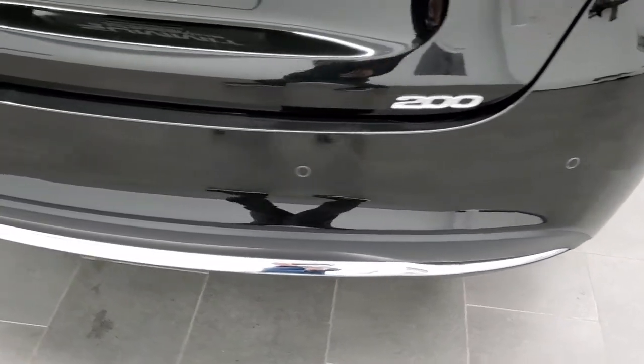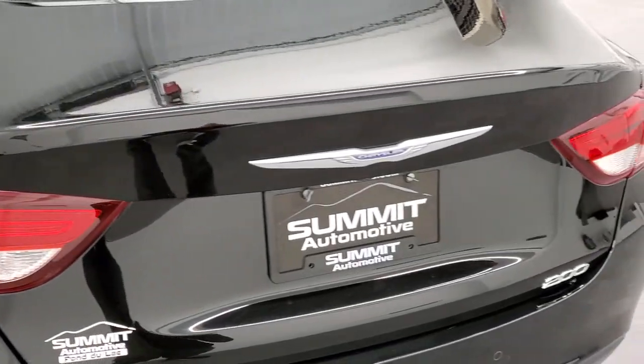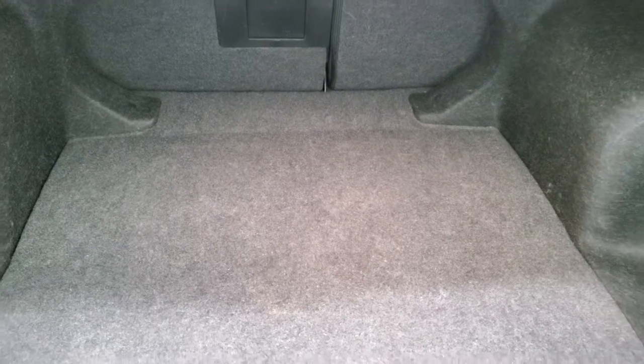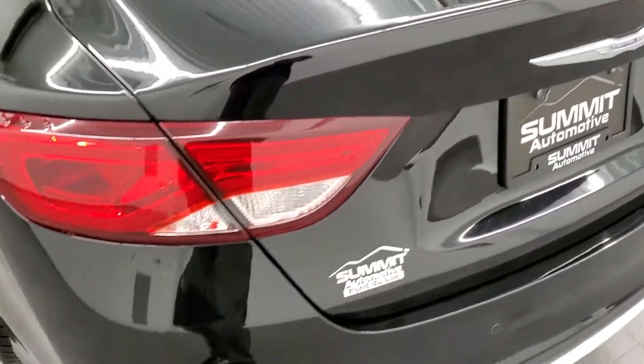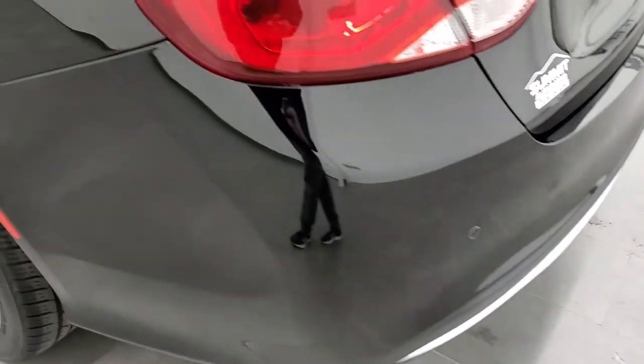Coming around to the back, the rear bumper is in great shape, as is the trunk. I like these 200s — you can access the trunk from inside with a little button underneath here, so you don't have to get your key fob out or go inside the vehicle. This one does have a spare tire. The seats fold down, it's very nice and clean, with lots of room back here for storage. It does have the backup camera, shuts nice and solidly, and you get the LED tail lamps and backup parking sensors as well.